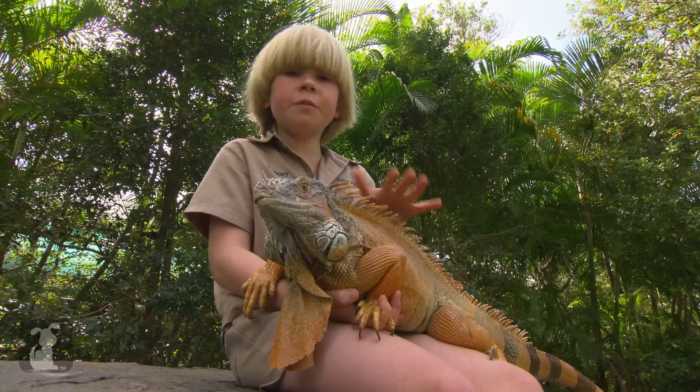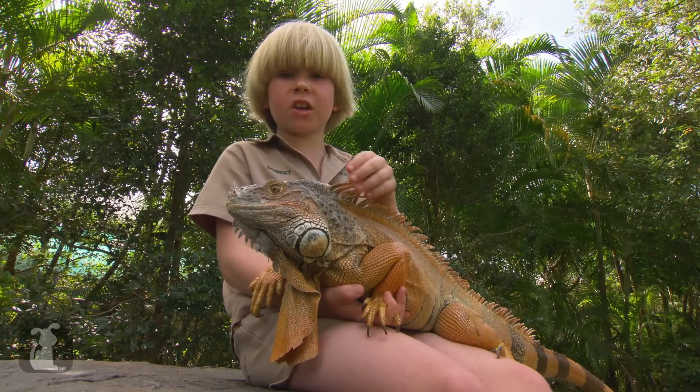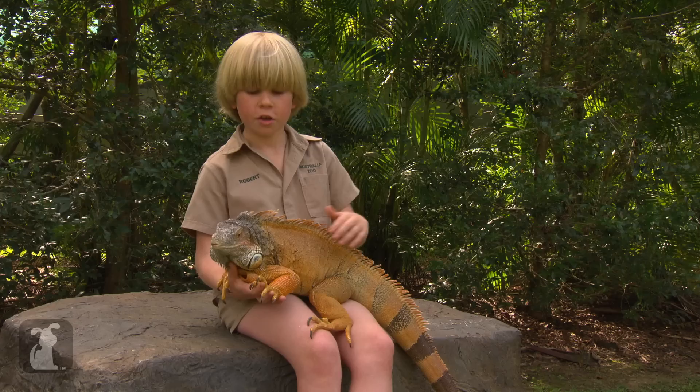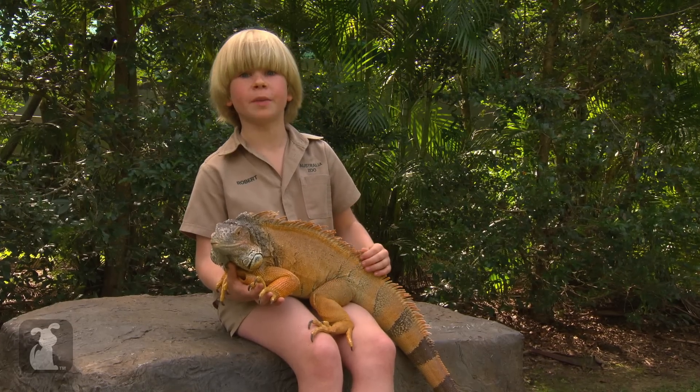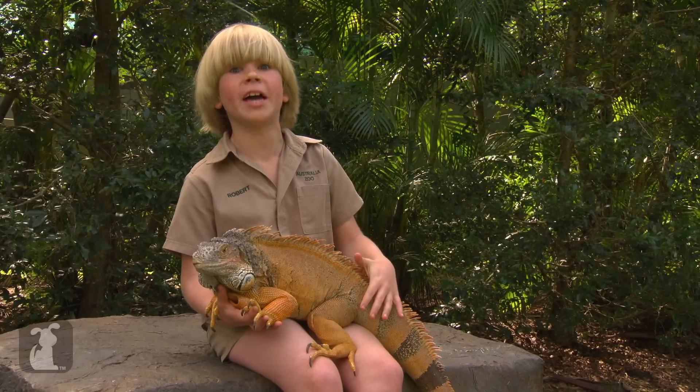There are a lot of different types of iguanas that are actually endangered, but we're very lucky because this guy isn't endangered and we definitely want to keep it that way. Shrek is just one of the awesome animals we have here at Australia Zoo, so remember to watch next time and subscribe.